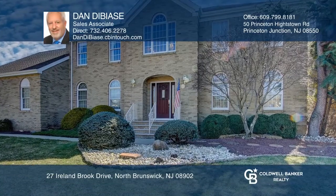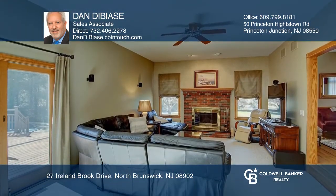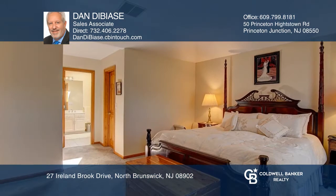This beautiful custom colonial sits on over an acre with a wood-burning fireplace in the family room. The kitchen boasts granite counters and cherry cabinets. The master suite features two walk-in closets and a full bath with a jacuzzi-style tub.